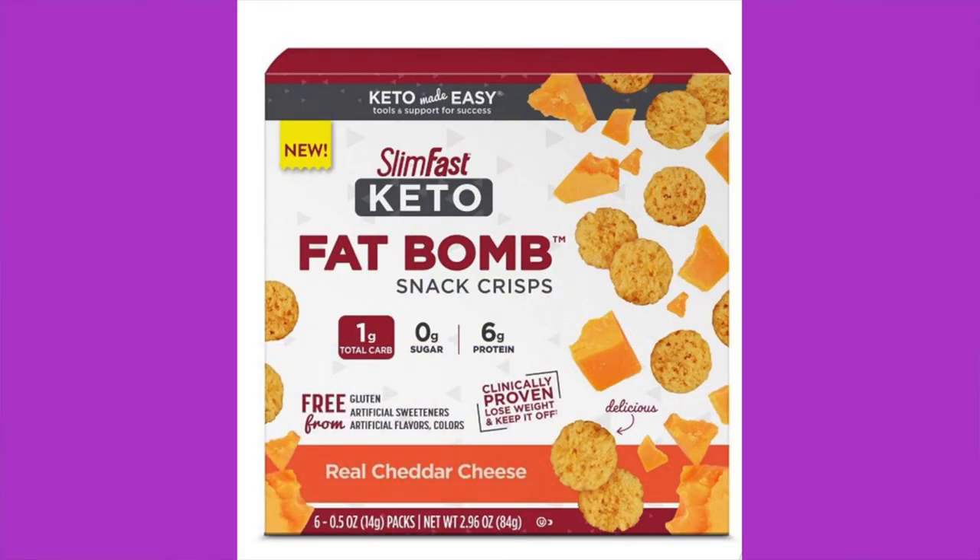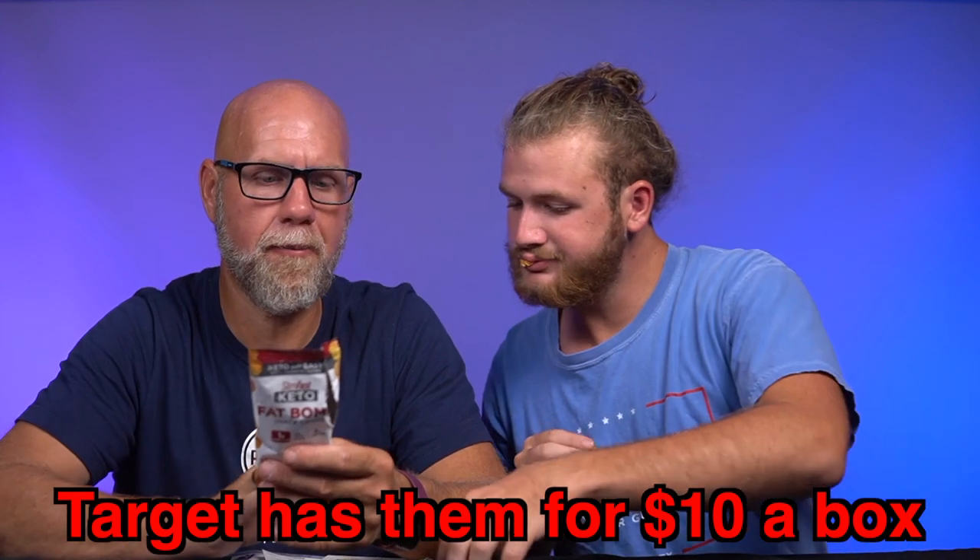Next: SlimFast Keto Fat Bomb Snack Crisps. The only ingredient is cheddar cheese — milk, salt, and cheese cultures and enzymes. So it's basically moon cheese. One serving per container: 80 calories, six grams of fat, one gram of total carbs, zero grams of fiber, no sugar. SlimFast actually made something I can agree with. They're like Whisps — I really like the individual serving bag since I have a problem portion-controlling cheese. They're not as flavorful as some others, though. No price found.